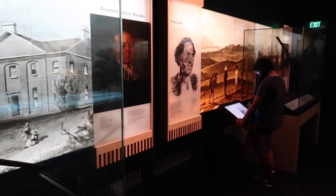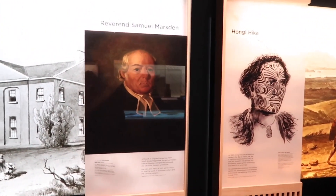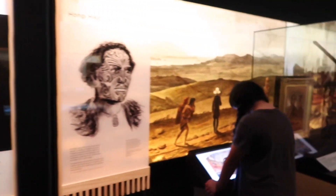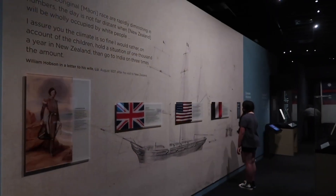The Treaty has three articles. Governance rights to the Crown. Māori retained full chieftainship over land, villages and all their treasures. And Māori received full rights and protections as British subjects.